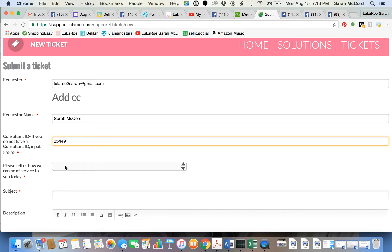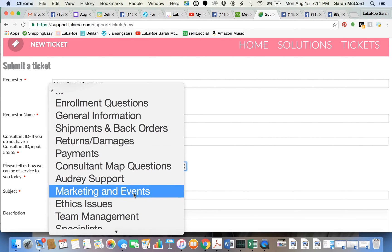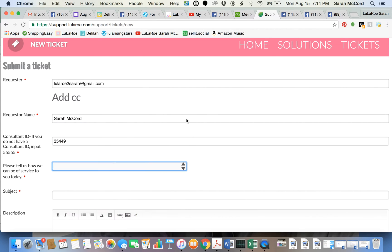Then it asks how we can be of service — there are lots of options like missing payments and different things. The important thing with tickets is to only submit one issue at a time. For example, if you had missing payments, damages, and missing items, do not submit all those at once — otherwise you won't get taken care of correctly. Those should be submitted as separate tickets. For this one, I'm missing some items, so I'm going to select Shipments and Back Orders.